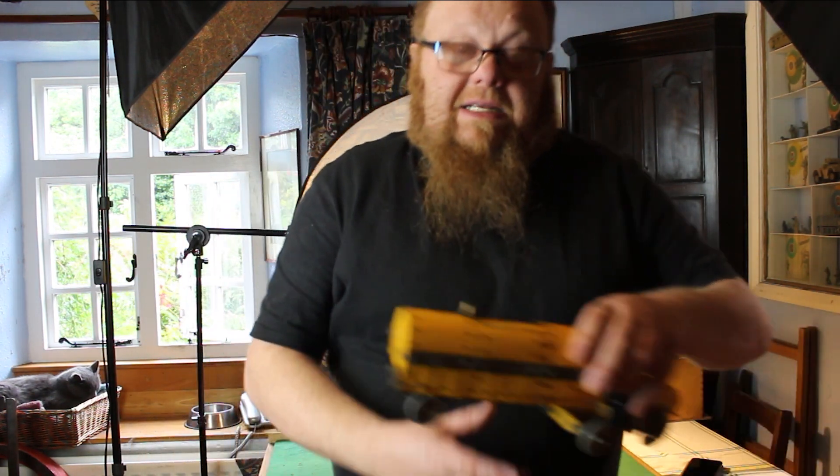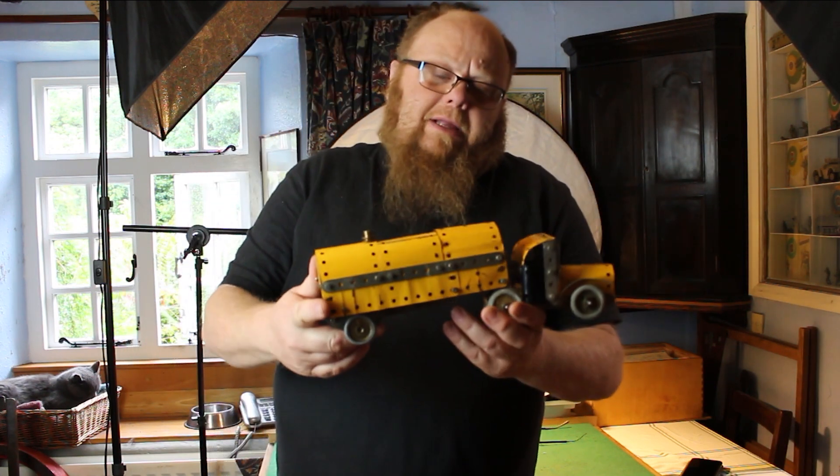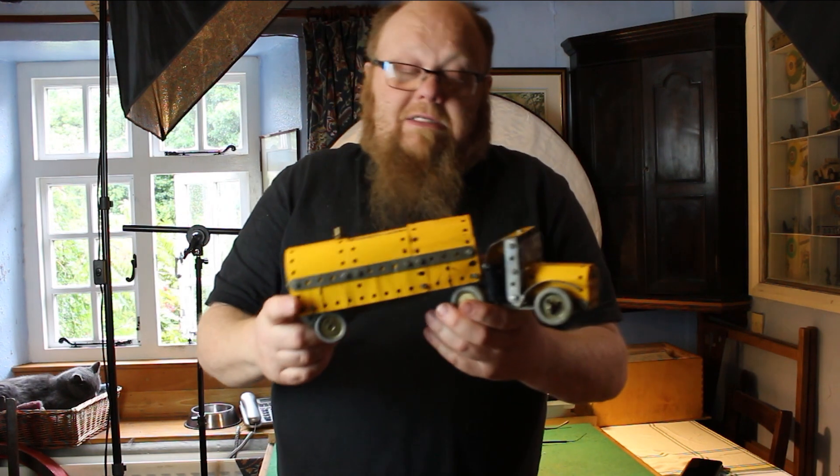Hi folks, it's What's on the Bench for Monday the 24th of July. This week we're back into the 1960s highway set — technically it's set three — and it's the petrol tanker build. A nice little build this.